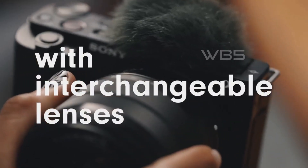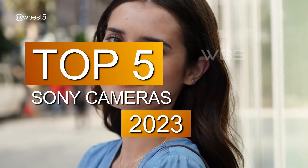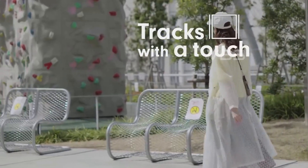Hey guys, welcome to my channel. In this video, we're going to show you the 5 best Sony cameras in 2023 based on our research and information from various sources. Whether you're looking for a camera for vlogging, filmmaking, or photography, we have a Sony camera for you.